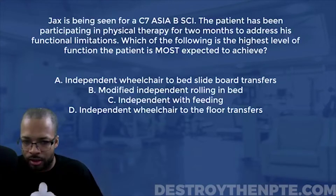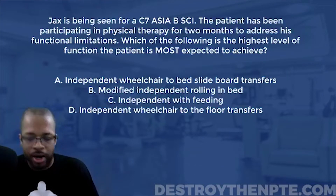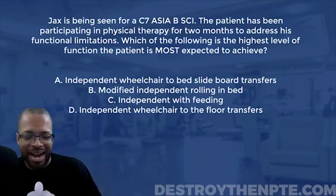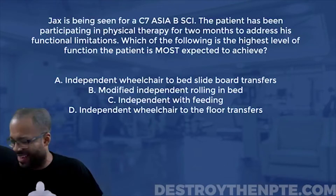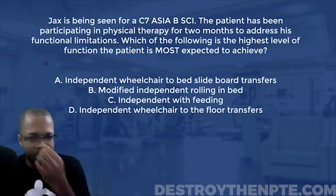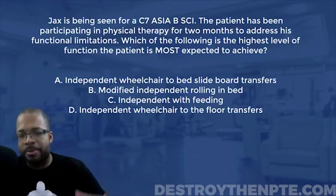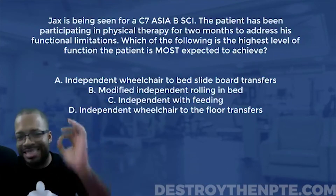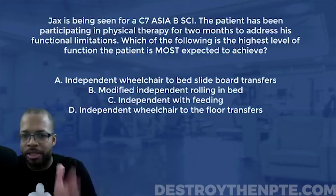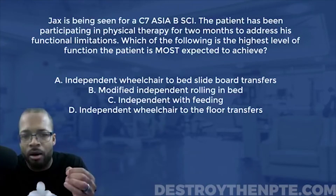Alright, let's start this one off. Jacks is being seen for a C7 ASIA B spinal cord injury. At the top of the order, we have to figure out what this statement means — what is C7 ASIA B? That should be processing and marinating in your mind right now.